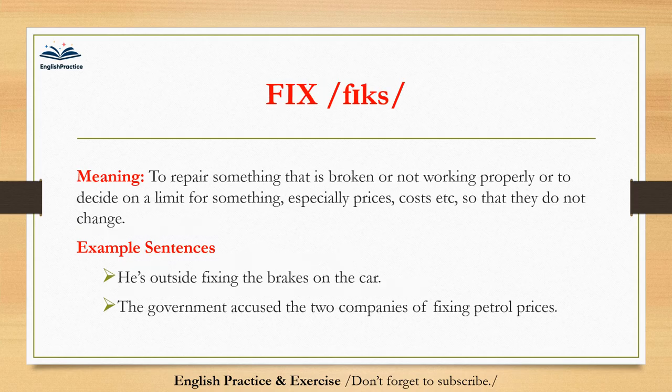Fix. Fix. To repair something that is broken or not working properly, or to decide on a limit for something, especially prices, costs, etc., so that they do not change. He's outside fixing the brakes on the car. The government accused the two companies of fixing petrol prices.